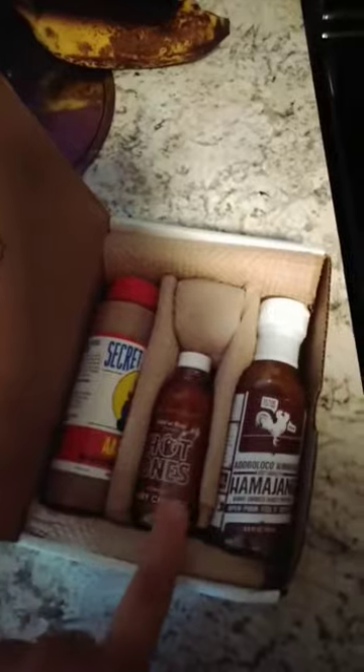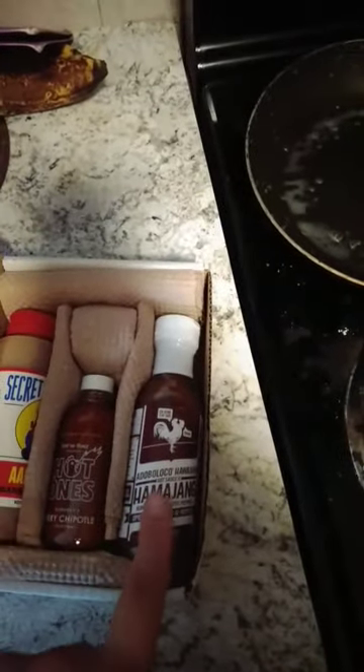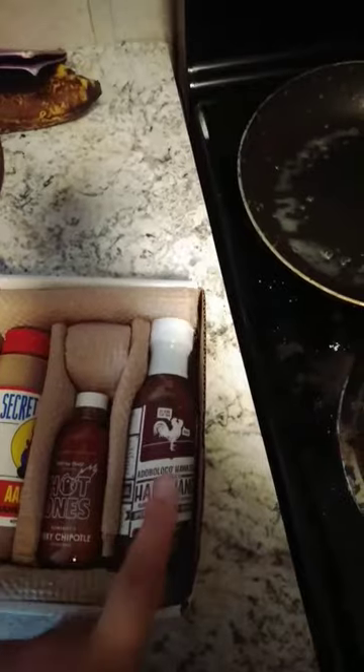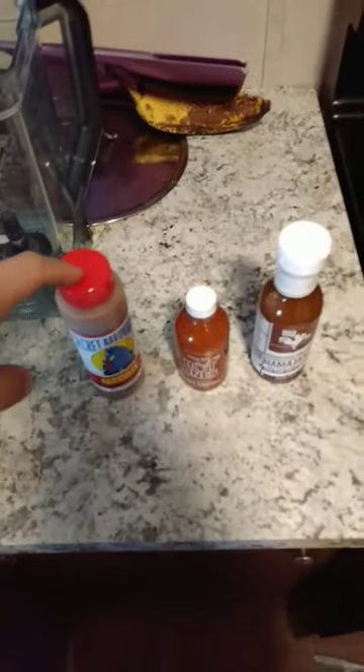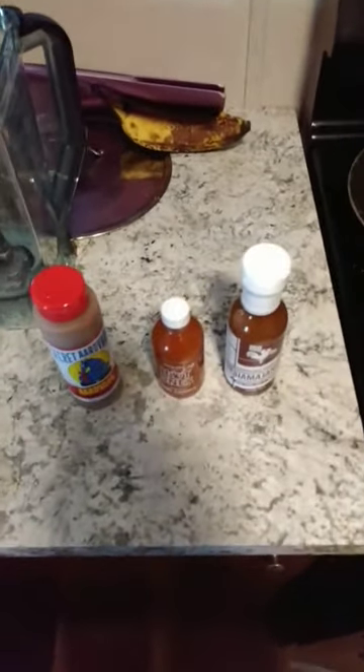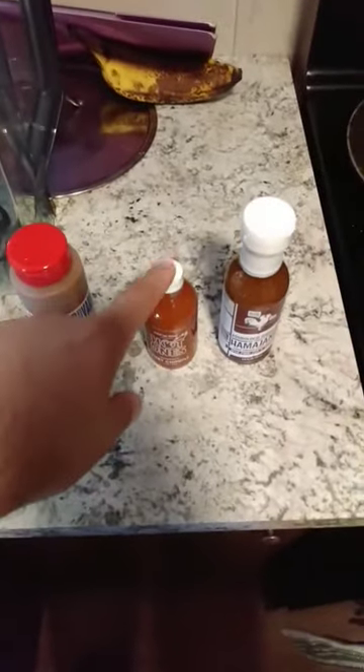So we have a sticker from Heatonist, my Secret Aardvark sauce, the Hot Ones sauce, and the Adobo Loco which is smoked ghost pepper — which I am very excited about and very afraid of. These are very expensive sauces: this was $8, this was $12, and this was $14. That is so much, but they are supposed to be very good.